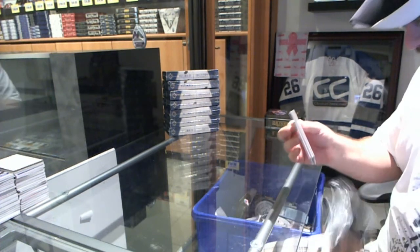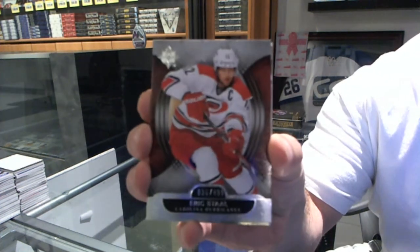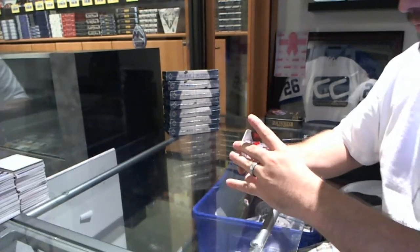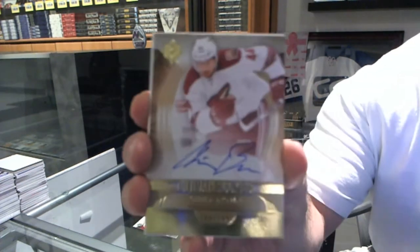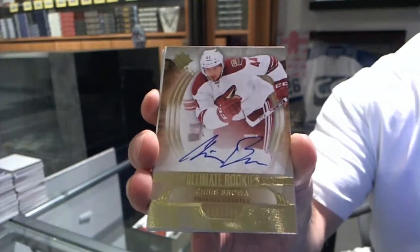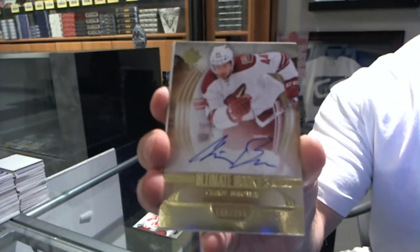We've got for the Carolina Hurricanes, numbered to 499, Eric Staal — we've got an autograph. For the Arizona Coyotes, numbered to 399, Chris Brown.